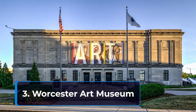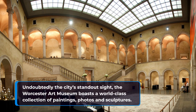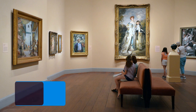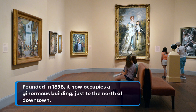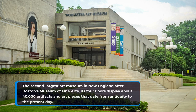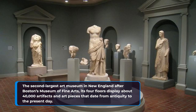3. Worcester Art Museum. Undoubtedly the city's standout site, the Worcester Art Museum boasts a world-class collection of paintings, photos and sculptures. Founded in 1898, it now occupies a ginormous building just to the north of downtown. The second largest art museum in New England after Boston's Museum of Fine Arts, its four floors display about 40,000 artifacts and art pieces that date from antiquity to the present day.